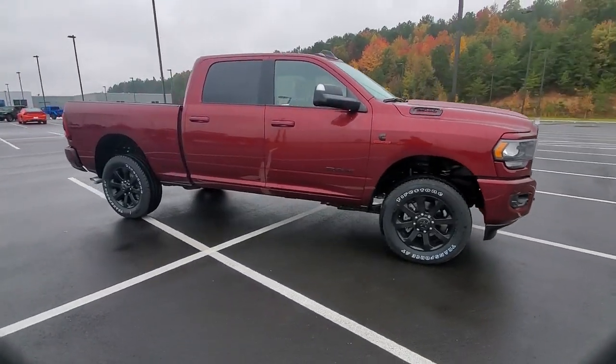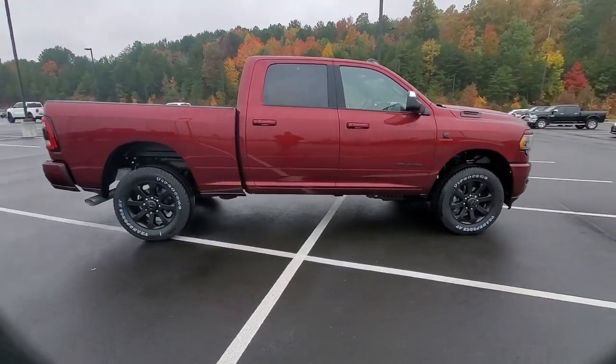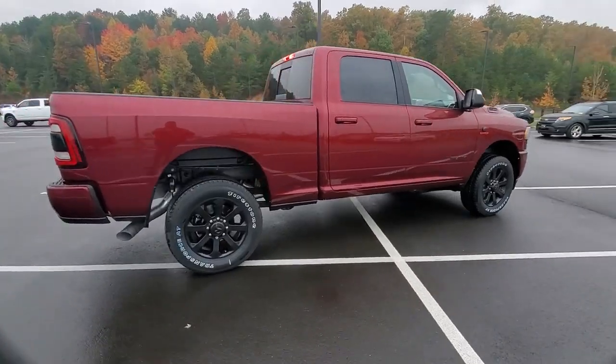The Dodge Ram 2500 — the heavy-duty truck that's rugged, stylish, connected, and more than up to the task.